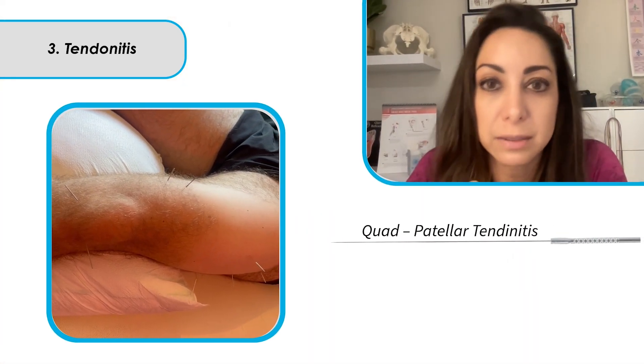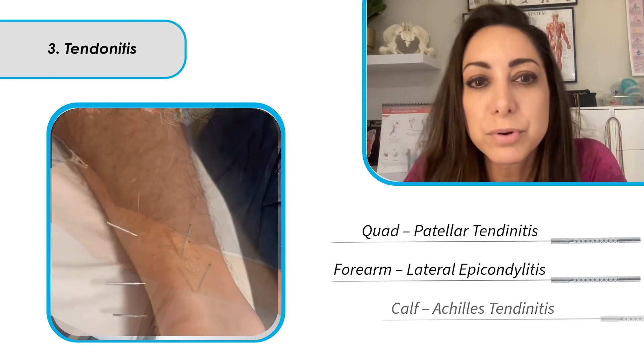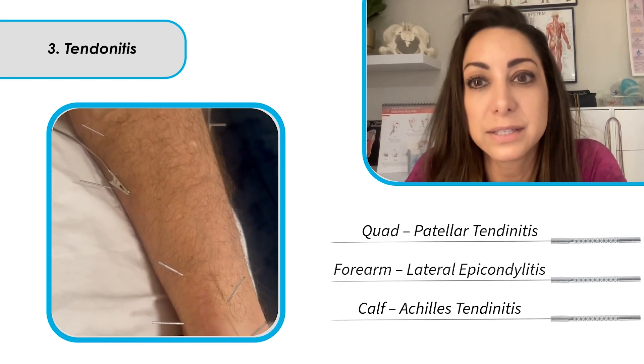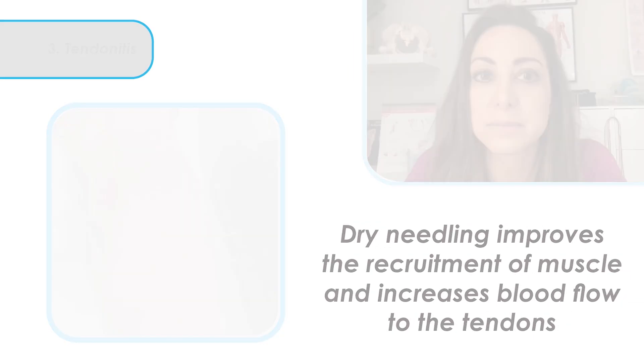Number three: anything ending with -itis is sometimes caused by a dysfunctional muscle and not enough blood flow to the tendon. I have dry needled a quad to improve patellar tendonitis, dry needled a forearm to improve lateral epicondylitis, and needled the calf to improve Achilles tendonitis. Dry needling improves the recruitment of the muscle and increases blood flow to the tendons. These patients have tried foam rolling, massage, chiropractic care, even steroid pills — they're compliant with their exercises, but the soft tissue just needs some work. Dry needling is that modality to help.